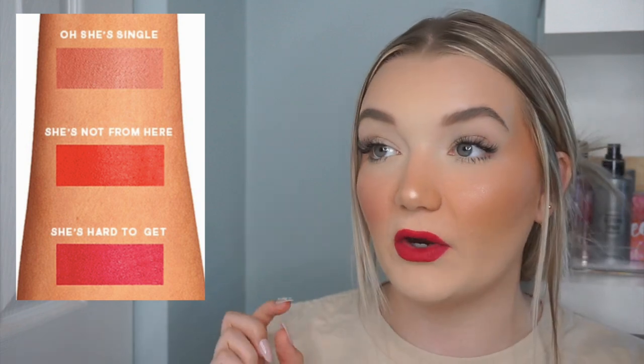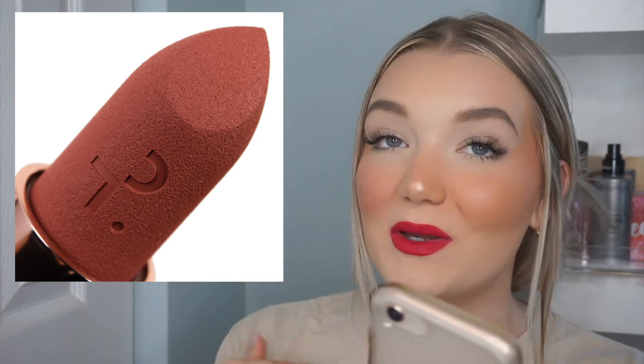I have a few new releases from Patrick Ta in here. The first is the Patrick Ta Major Headlines Matte Suede Lipstick — I have two in my cart which comes to $84. The first shade is 'She's Hard to Get,' which is reminiscent of the color I'm wearing today — a bright fuchsia. I also really want the shade 'Oh She's Single.' They are very opaque, creamy, but super matte, which is what I like in a bold lip color.